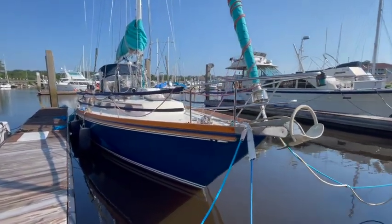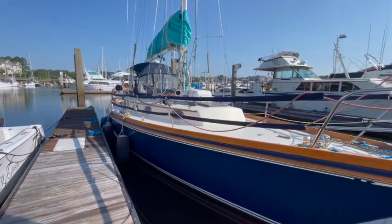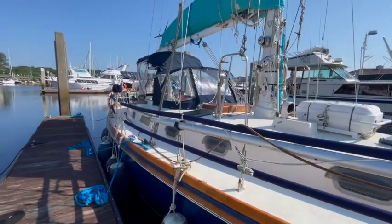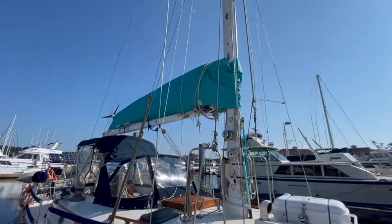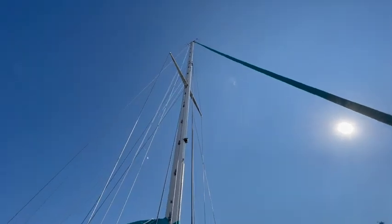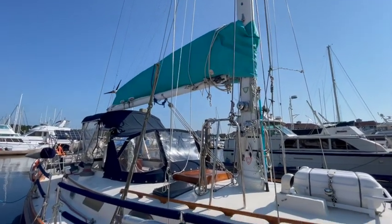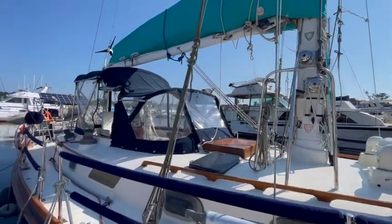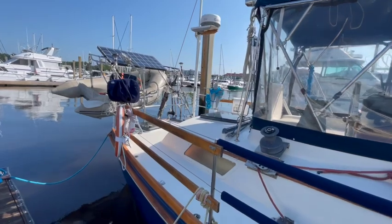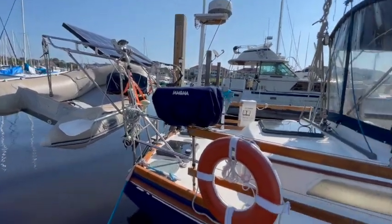This is a 1981 41-foot Bristol 41.1 center cockpit. She has a lot of upgrades. She does have brand new sails from 2021 that were so lightly used. She also has a brand new cradle to hold that mane. Even though this boat is a 1981, she has been upgraded with a bow thruster — yep, you heard me right — and a max prop.